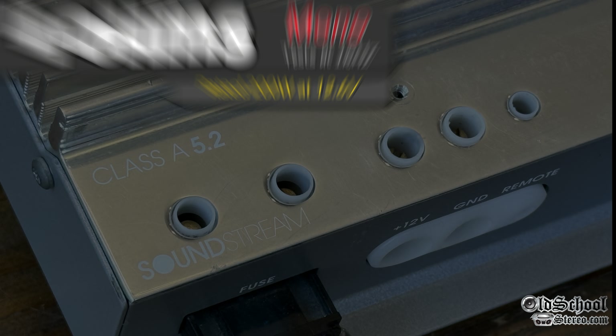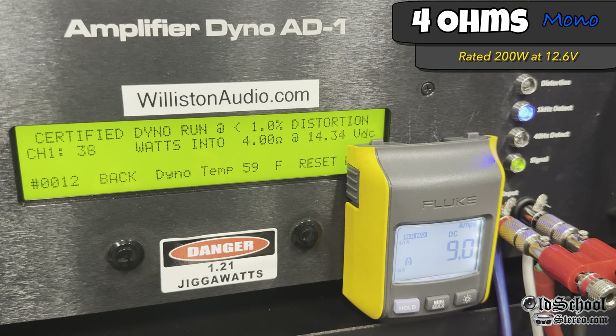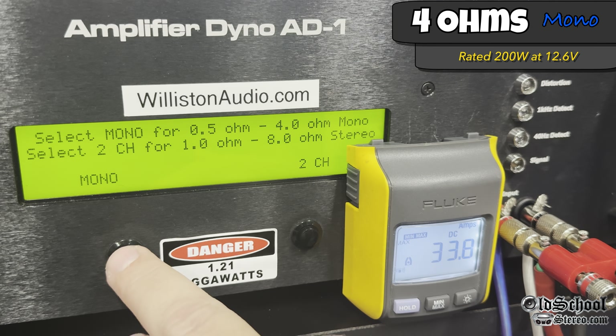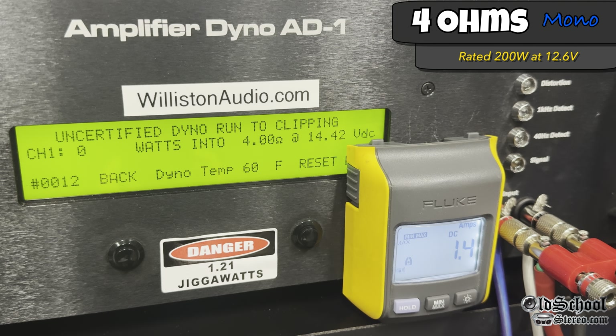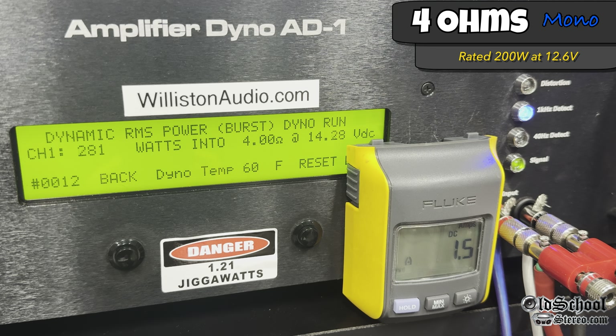Ready for the bridge mono test of the Class A 5.2 by Soundstream. First, 4 ohms — rated 200 watts at 12.6 volts. This is a regulated power supply amp so not much difference at higher voltage. Certified 1% THD: 277, jumping to 289 right at the end — 289 at 14.15 volts. Pushing to the clipping point, we get 294 at 14 volts. The dynamic pulse track at 4 ohms gives us 284 at 14.22 volts.